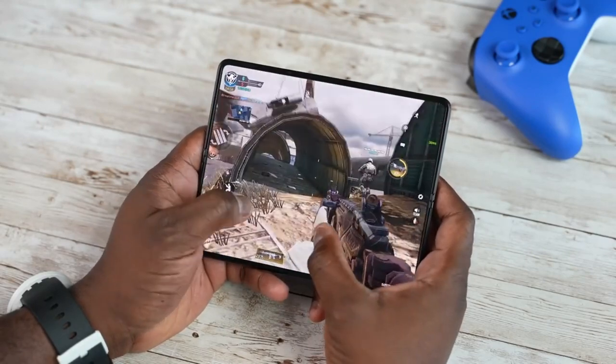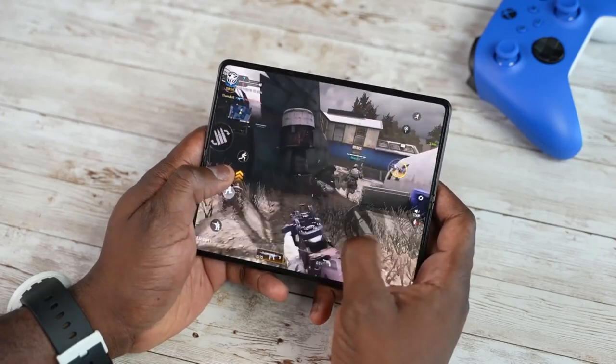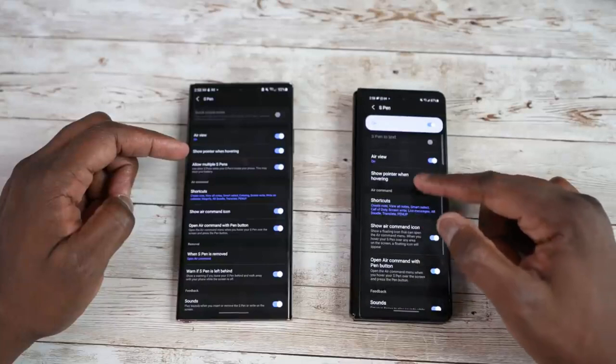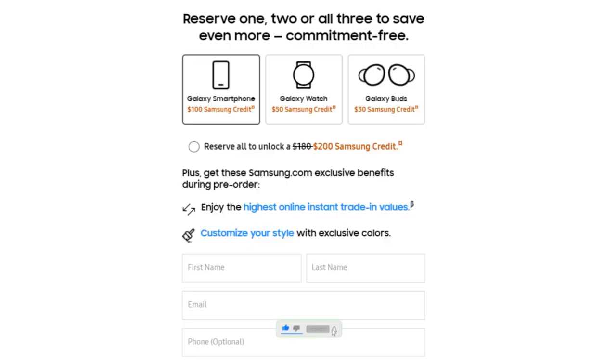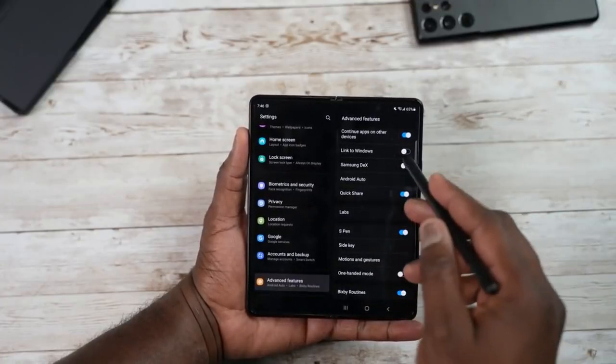The big reason to reserve early is that sometimes even pre-orders don't arrive on time — this happened with the Galaxy S22, where Samsung couldn't ship pre-orders due to chip shortages. Another benefit of pre-ordering the Z Fold 4 is a $100 credit, and if you pre-order all three devices including the Watch 5 and Galaxy Buds, you can save $200 in credit.